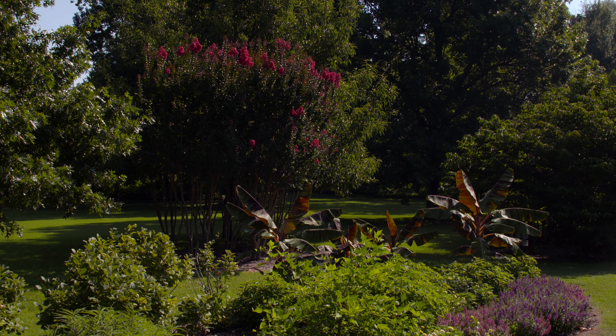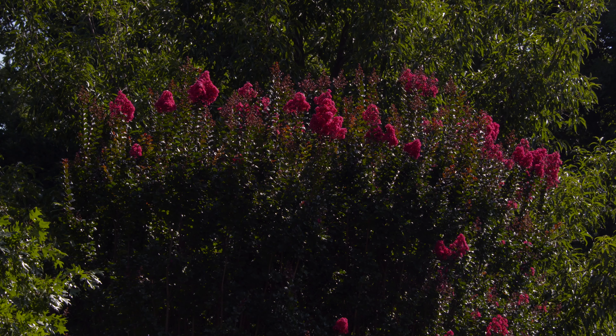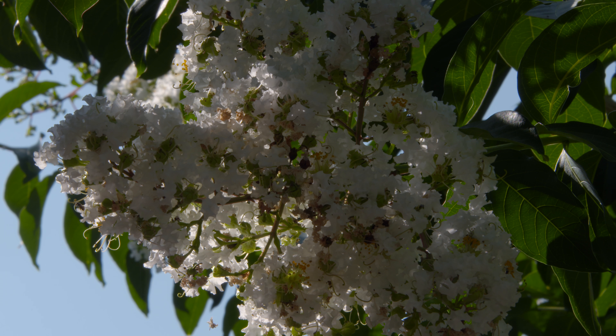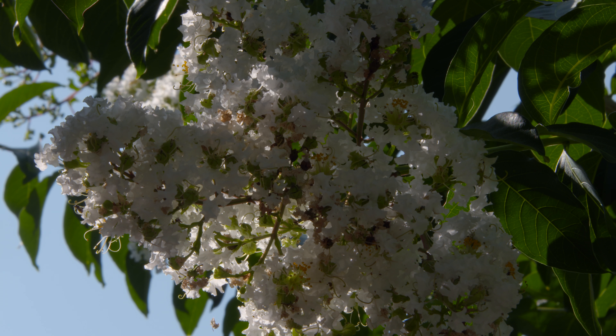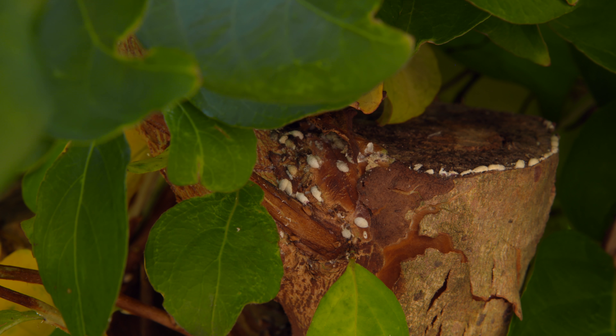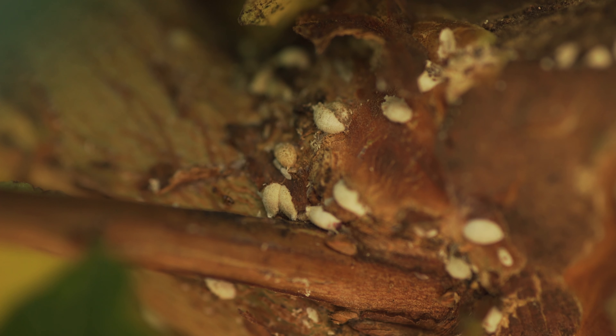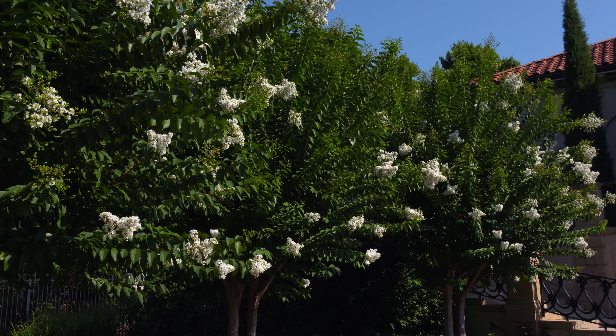We're looking at maintaining them while not negatively impacting our beehives on the property. The scale has a piercing-sucking mouthpart, so it targets tender new growth. When you cut the plants back every year, that new growth is quite tender and easier to penetrate versus wood that's a year old.